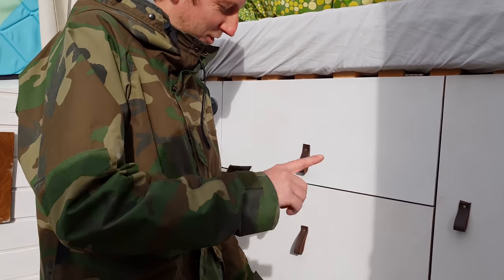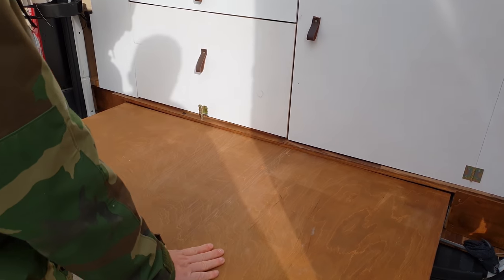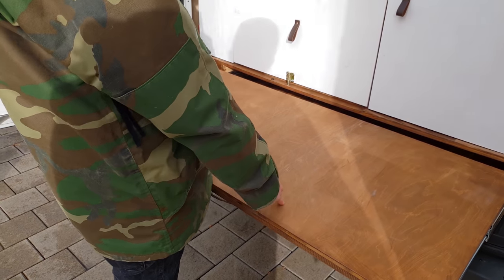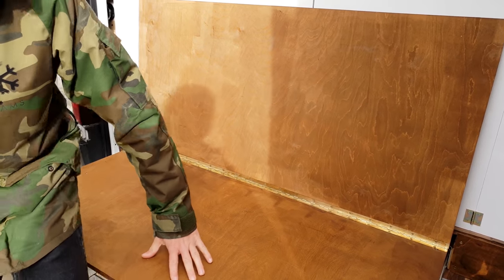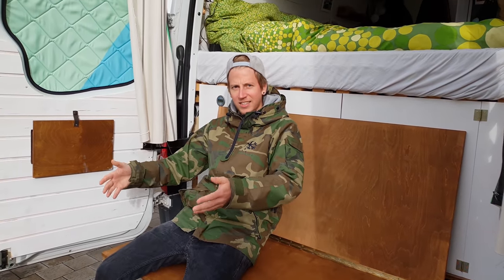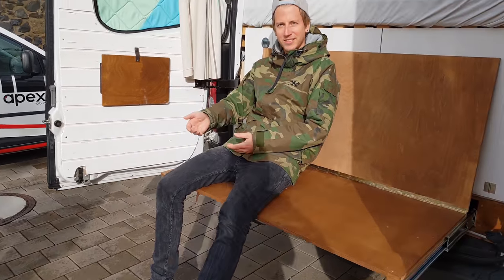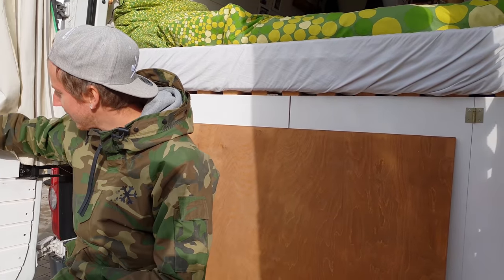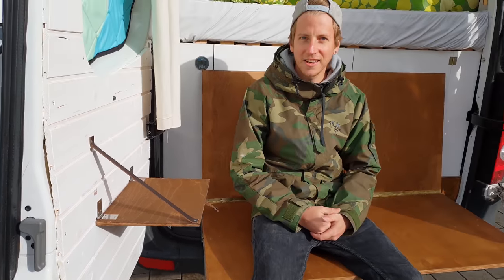Well, it's a Volkswagen — if the check engine light doesn't work, then the check engine light is broken. The coolest thing though is this rear door — we can use it as a table, or stand up and get on the roof, or fold it like this and sit down to look at cars racing, the mountains, the sea, whatever.